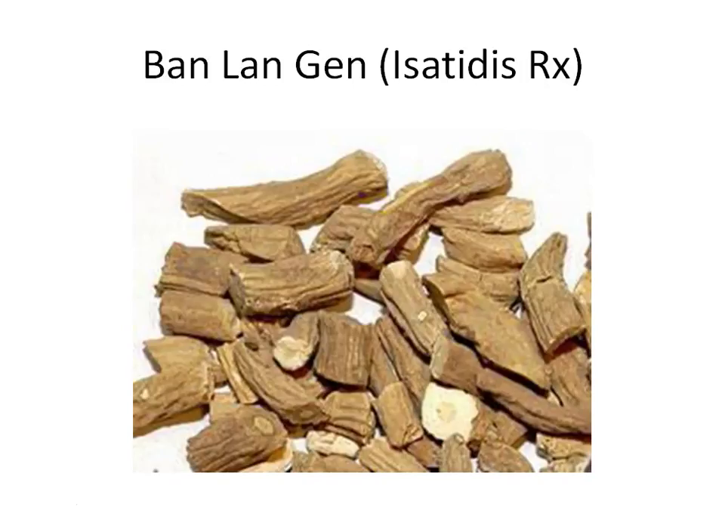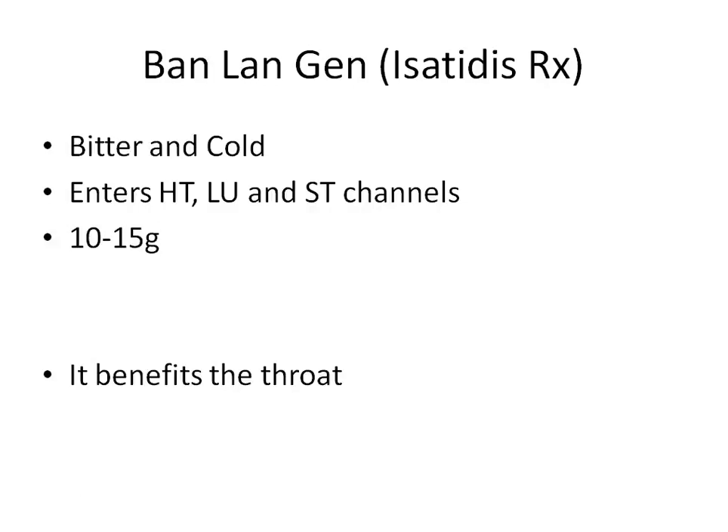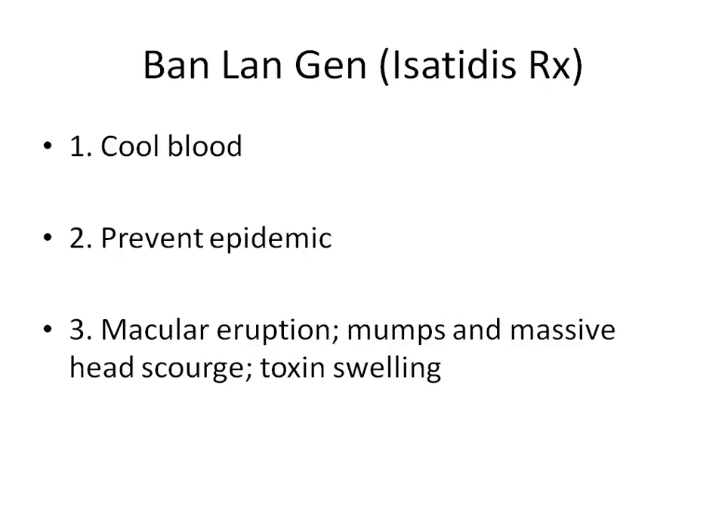The next herb is Ban Lan Gen. This is still from the same plant, but it is a different part — the root. Gan means root. Ban Lan Gen is bitter and cold. It enters the heart, lung, and stomach channels, similar to Lian Qiao which also enters the heart level, and like Da Qing Ye which enters lung and stomach. The dosage is about 10 to 15 grams. Traditionally it is mainly used to benefit the throat, treating painful swollen throat. Because it goes to the heart channel, it can cool the blood.